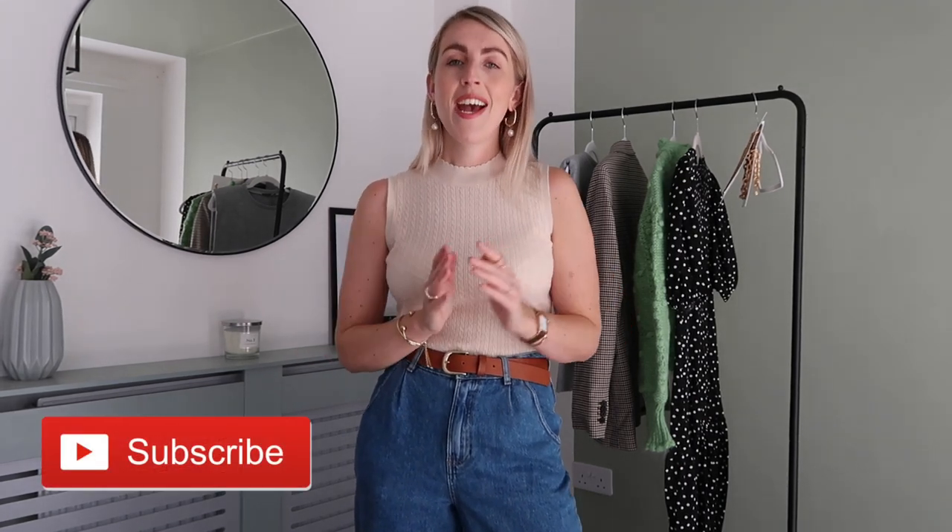Hey guys, welcome back to my channel for a brand new season Zara video. I'm really excited to share these gorgeous transitional autumn pieces with you. I love Zara and I have some really nice new-in pieces to share today. If you're new here, I'd love it if you hit the subscribe button — I've been showing lots of new season hauls this week. Let's get this new season Zara haul started!